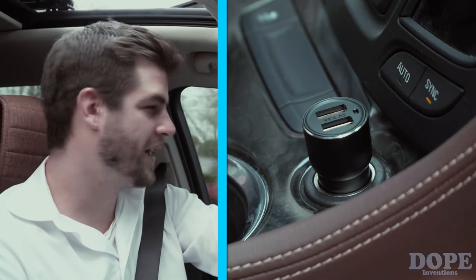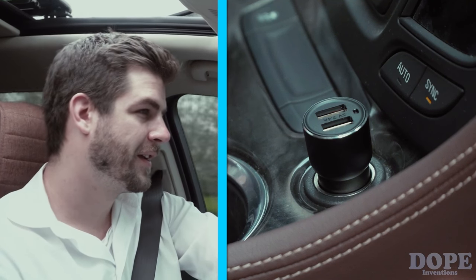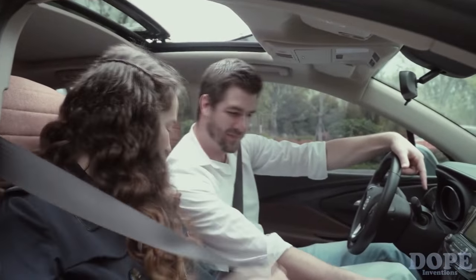Okay, great. I will be there very soon. So I'm waiting for you. See you there. Put on your safety belt and let's go.